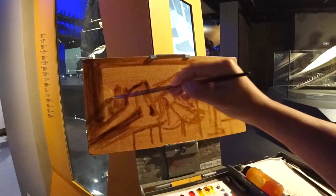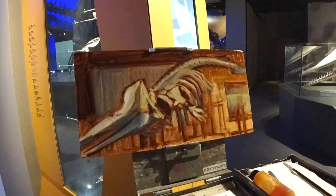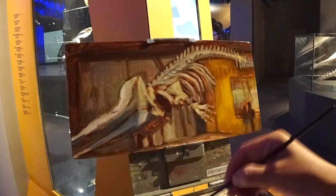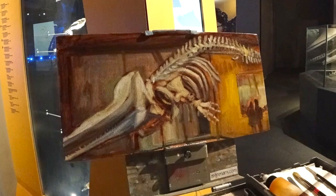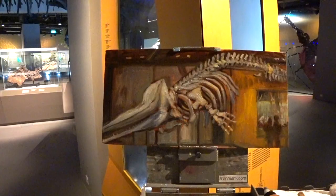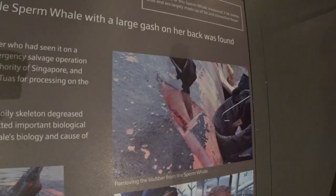Here we go guys. This is the skeleton of a sperm whale. It was found dead off Jurong Island on the 10th of July 2015. This was a 10.6 meter female sperm whale with a large gash on her back. The museum was informed about the carcass by a volunteer who had seen it on a social media post, and an emergency salvage operation took place with the help of the Maritime and Port Authority of Singapore and the National Environment Agency. The whale was towed in for processing on the same day, and over a period of seven days the carcass was defleshed, the oily skeleton degreased, and prepared for display.